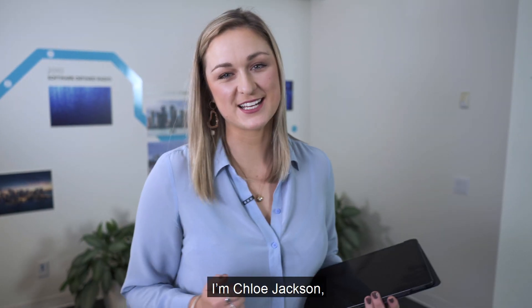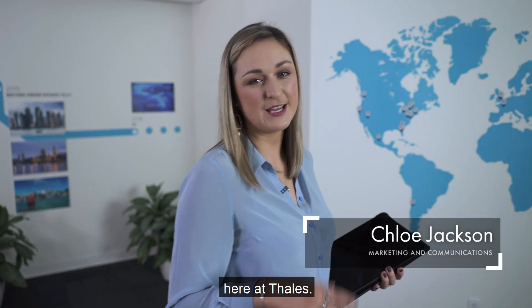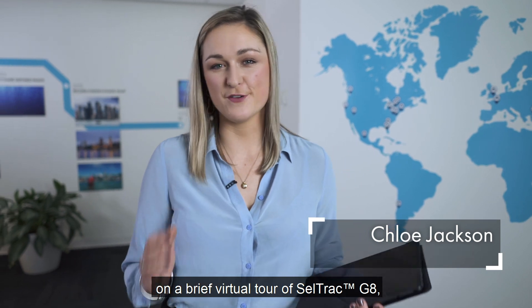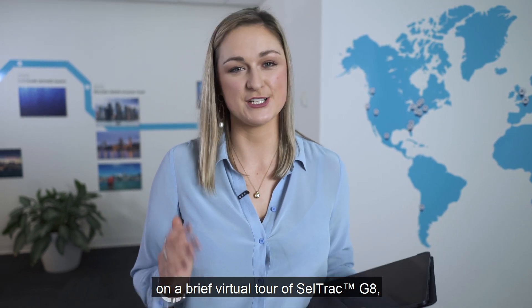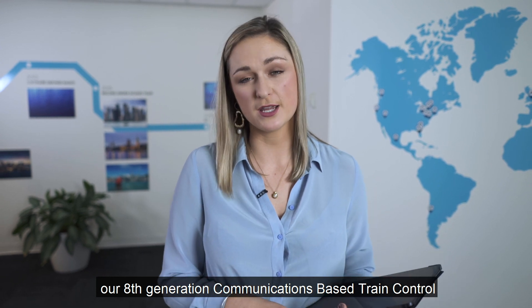Hi there, I'm Chloe Jackson and I work within the Marketing and Communications team here at TALUS. Today we are going to take you on a brief virtual tour of CellTrack G8, our eighth generation communications based train control, or CBTC, technology.